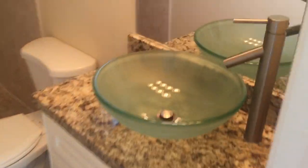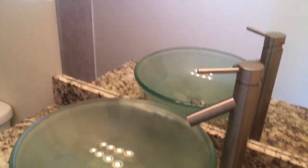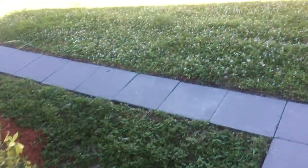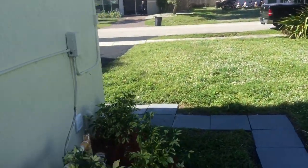This is the second bathroom. You have a china bowl sink with new stainless steel faucets and new fixtures. Very clean, very simple, very functional. Again, this goes out to the outside.